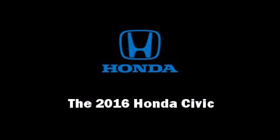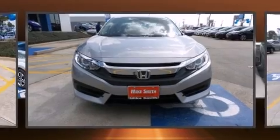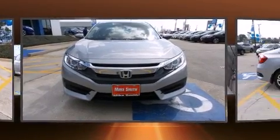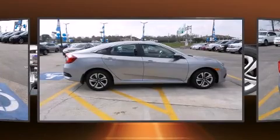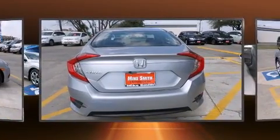Introducing the 2016 Honda Civic. This four-door, five-passenger sedan stands out among competitors in its class. It features a front-wheel drive platform, an automatic transmission, and a two-liter four-cylinder engine.